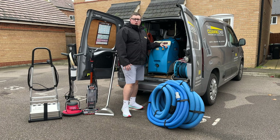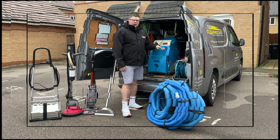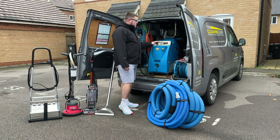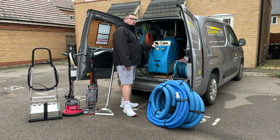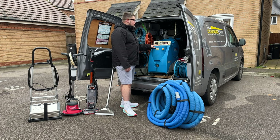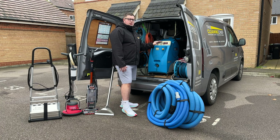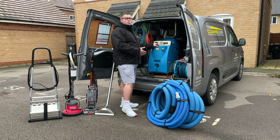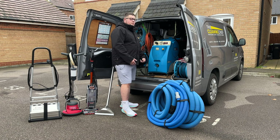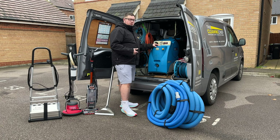We only use the best for our customers' homes and premises. Starting with the main machine — the Airflex HX 400, 25-litre clean tank, 25-litre dirty tank. There is a bigger model, but for the jobs I do this is ideal. It stays on the van 90% of the time because it's that powerful — it keeps the noise down, which matters since post-COVID people are hybrid, working from home some days.